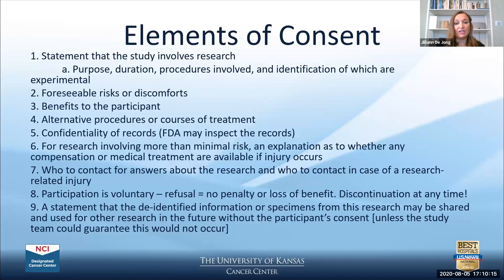A critically important element is that participation is voluntary — if participants refuse, there will be no penalty or loss of benefit. Participants can discontinue at any time; if they sign on a Tuesday and decide on Wednesday they no longer want to participate, that's their choice. The final required element is a statement that de-identified information or specimens from the research may be shared and used for other research in the future without the participant's consent, unless the study team can guarantee that this would not occur.